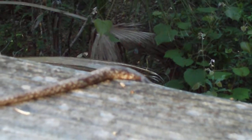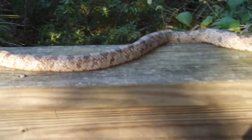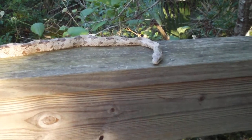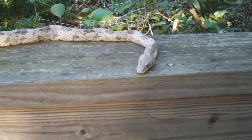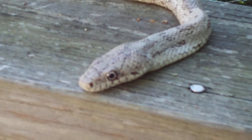Look how long he is — his tail is all the way down here. What do you think his length is? I'm saying he's probably close to four feet, three and a half feet. Yeah, that's what I was thinking — three and a half to four feet. He's one of the largest ones I've seen.